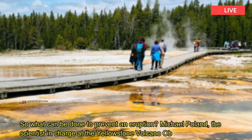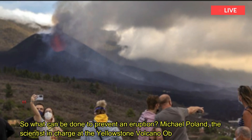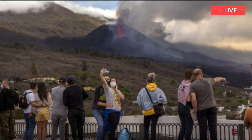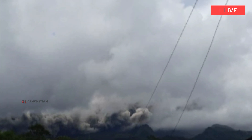What can be done to prevent an eruption? Michael Poland, the scientist in charge of the Yellowstone Volcano Observatory, has considered this question in Caldera Chronicles, a weekly column written by scientists working at the site.